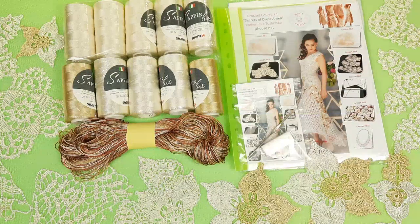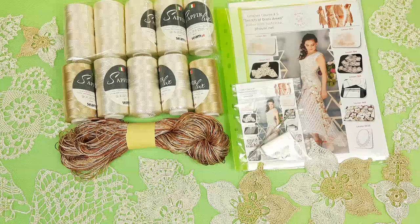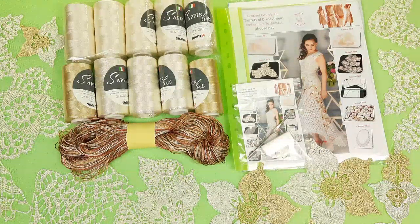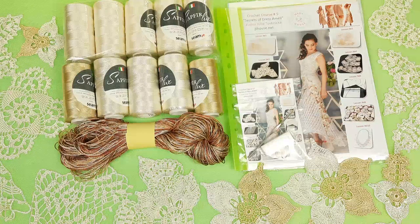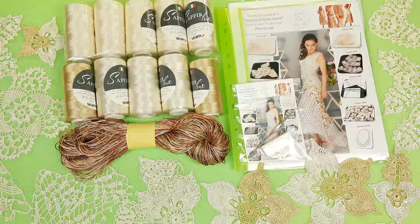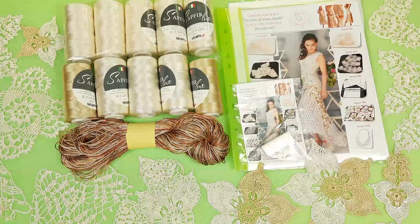Also, you will get a USB flash drive with the full crochet course inside. I have prepared video tutorials — they are very detailed. You will see step-by-step how to create this beautiful dress. Also, you will get PDF lessons with colored schemes, instructions in English, and beautiful photos.